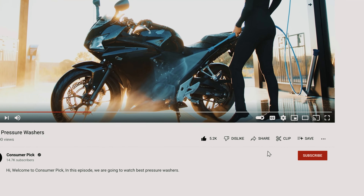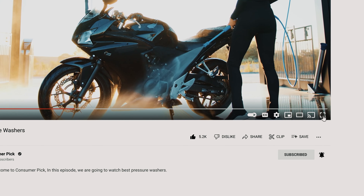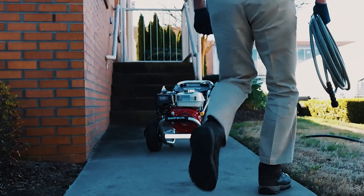Like this video? Hit the subscribe button and ring the bell to stay updated. Ready for the listicle? Let's dive right in.